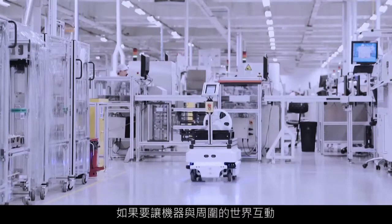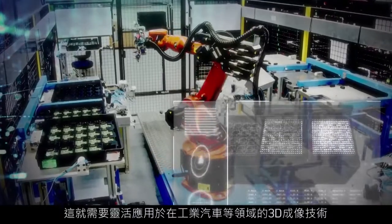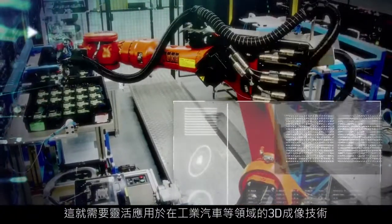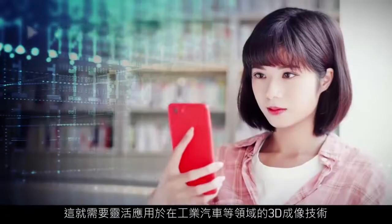In order for machines to interact with the world around them, they first need to perceive it the way people do. That requires advanced 3D imaging technology that is flexible for the breadth of use cases in industrial, automotive, and more.